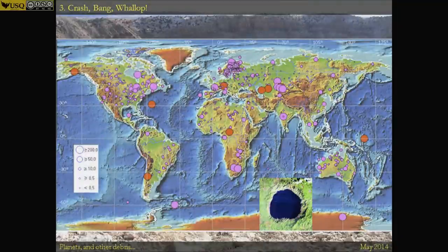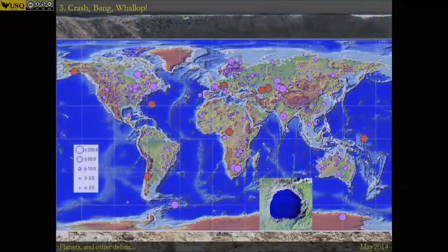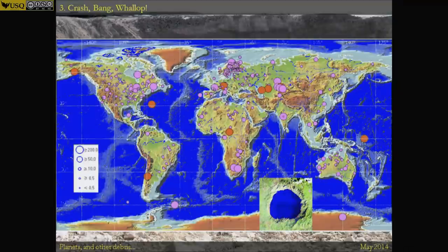But the most interesting thing here for me is the lack of craters at the bottom of the oceans. Seventy percent of our planet is covered by water, and yet we can only see three or four craters at the ocean bottom. A few factors are going on here, one of which is that it's actually very hard to see through six kilometres depth of water to see what's on the bottom.